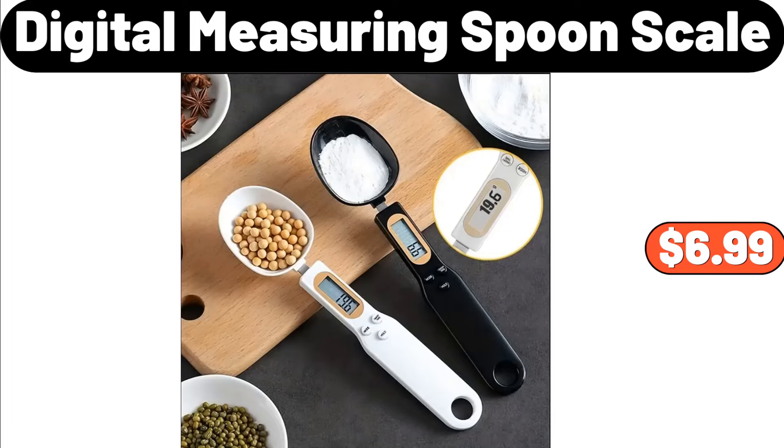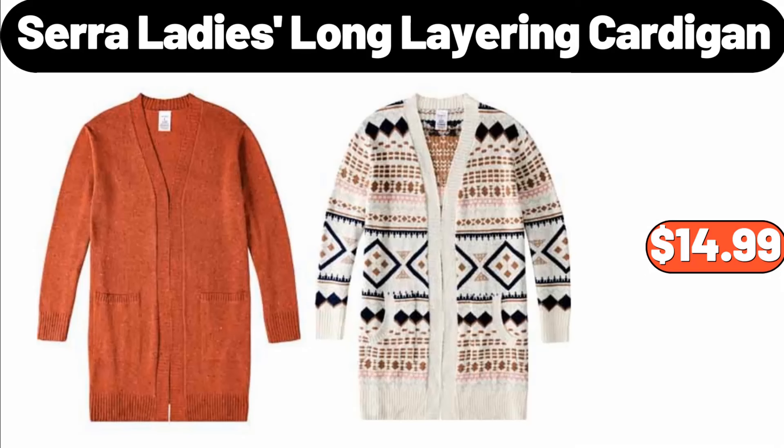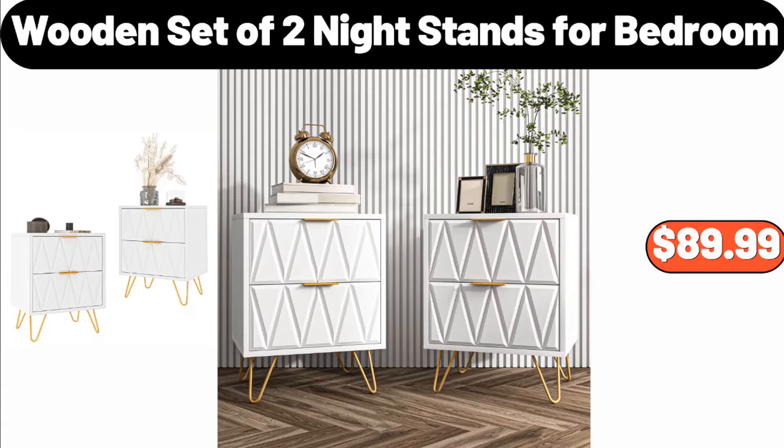Digital Measuring Spoon Scale, $6.99. Sarah Lady's Long Layering Cardigan, $14.99. Wooden Set of Two Night Stands for Bedroom, $89.99.